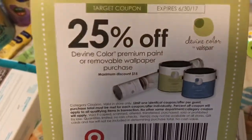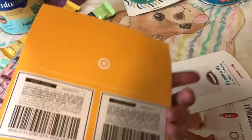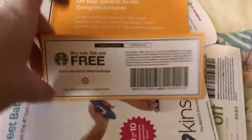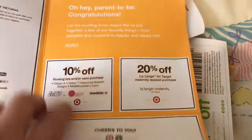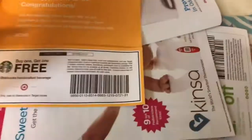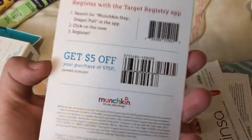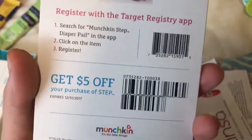This is just paint samples, and I think there's a coupon — 25% off. Then this pamphlet — the coupons are in here: buy one get one free for Starbucks, $10 off a nursing bra or cami, and 20% off maternity apparel. And then this diaper genie, and get $5 off.